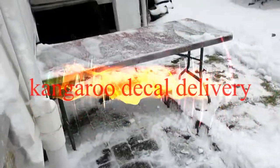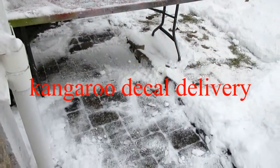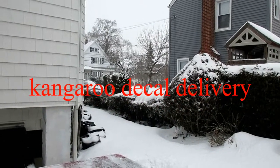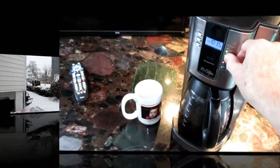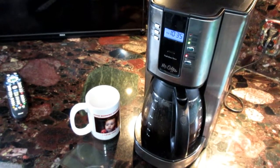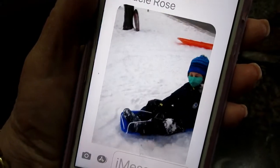I dug out the painting table just in case the kangaroo decal delivery comes in for Joe, but I think it's safe to say the next couple of days we will not be doing a lot of painting — we'll be polishing today. I don't know if in warm weather climates that coffee tastes the same. Oh boy, it's really coming down even more, unbelievable.